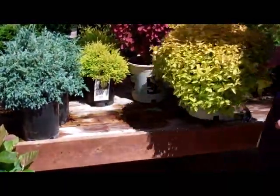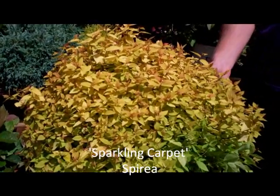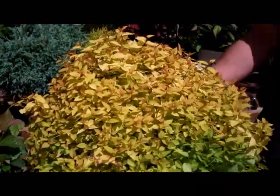Then we have our Spiraea here, which is going to stay about six to ten inches tall. It has a nice green and yellow color to it with the other green on the bottom. Beautiful shape.